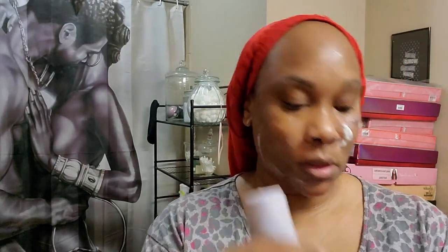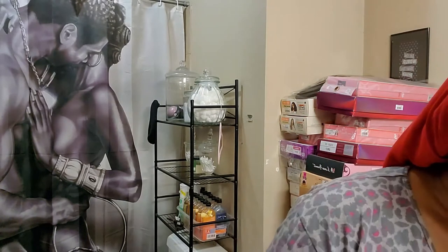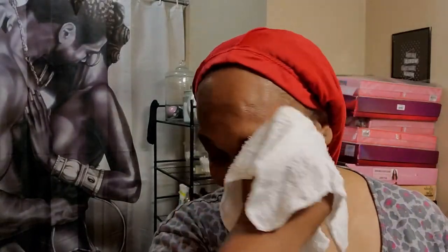I'm finishing up with the brush and putting it back to dry. I'm closing the cleanser and taking my towel to gently rinse the soap off my face — not scrubbing, just gently. It didn't irritate my skin at all. I don't feel any irritation. It just feels like a normal cleanser, which is good because normally you can tell right away if something is going to burn.